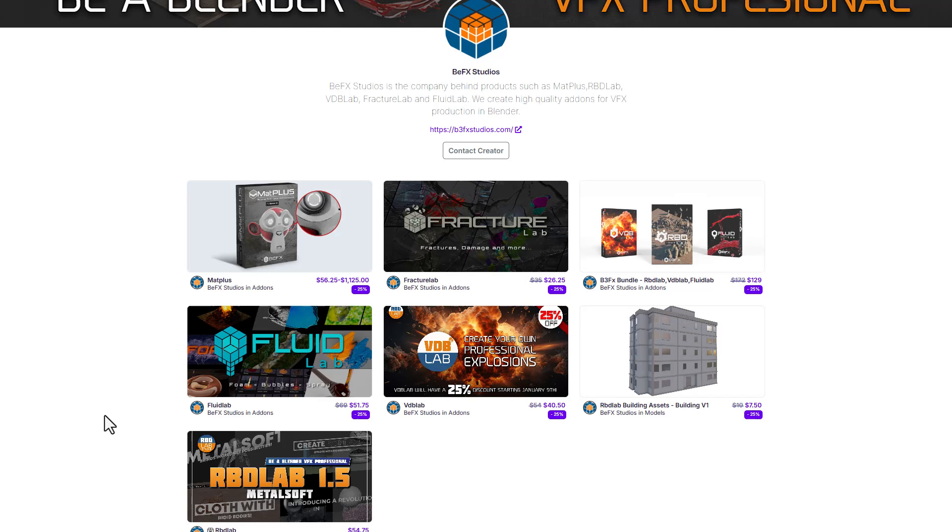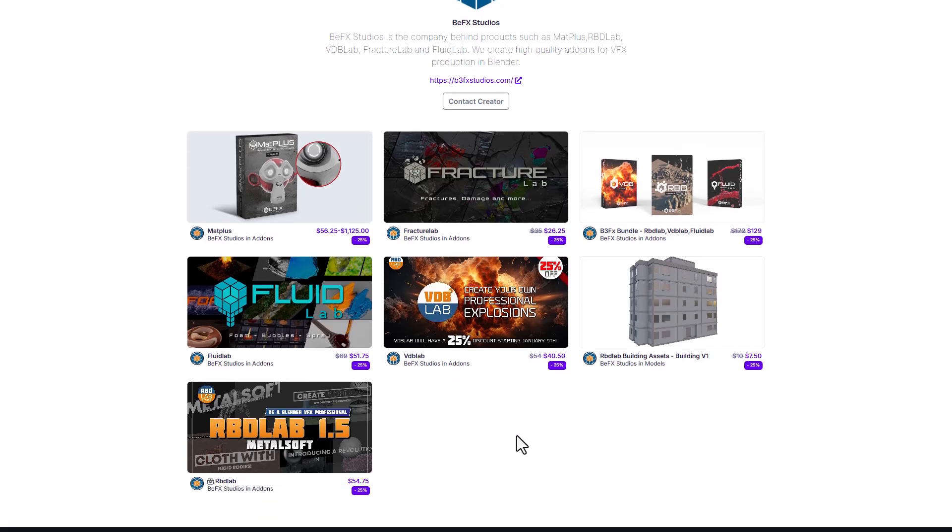BFX Studio is also offering all of their stuff. There's a lot of things you can get — for those who are into real-time fracture, or if you like fracture with debris and all that, yes you can get that. These are currently available.